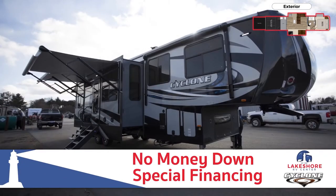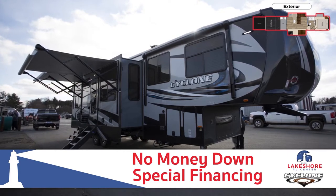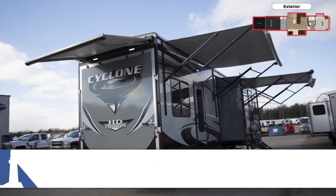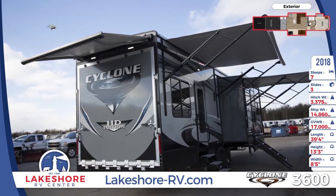To reduce heating and cooling costs, dual side awnings and an optional third keep the sun off the already protective tinted windows. Include the optional kit to convert the ramp door into a patio with additional awning.